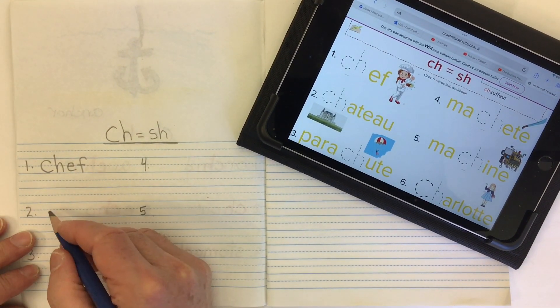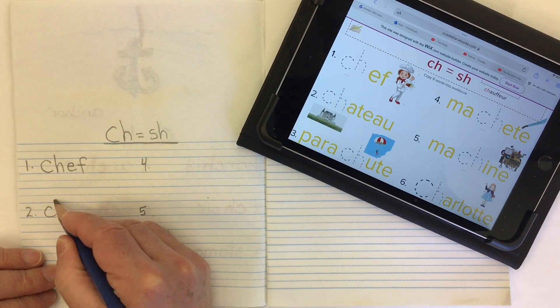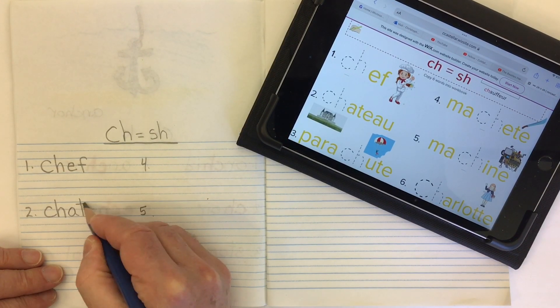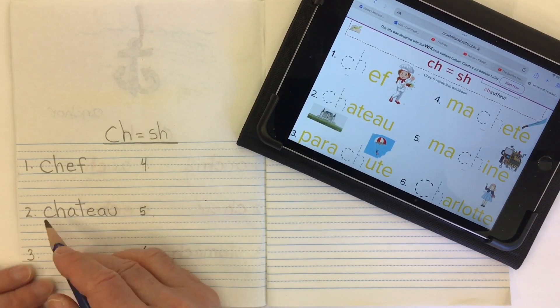The next word is chateau — that's like a castle or a really big mansion that you find in France, where they speak French. So CH, and the rest of this word is like a French word: A-T-E-A-U. Lots of vowels. Chateau.